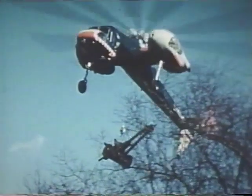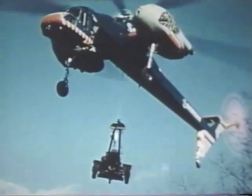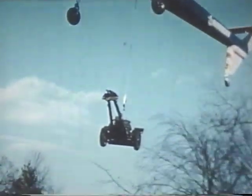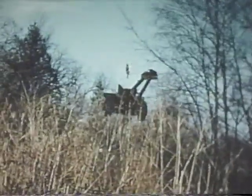Even a helicopter cannot land here, but the sky crane with its winch and cargo hook delivers a 105-millimeter gun with pinpoint accuracy. This method can be used wherever landings or takeoffs are not feasible — in mountains, woods, or aboard ship.